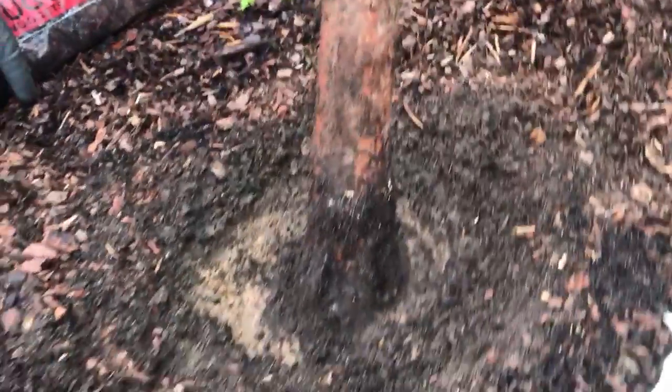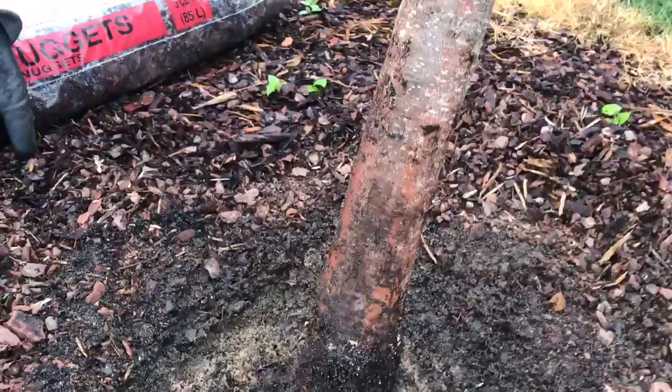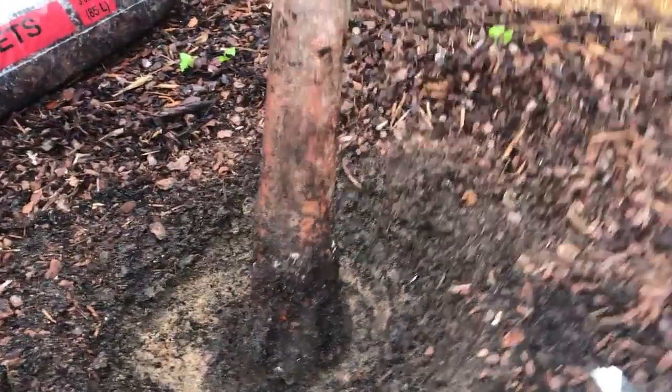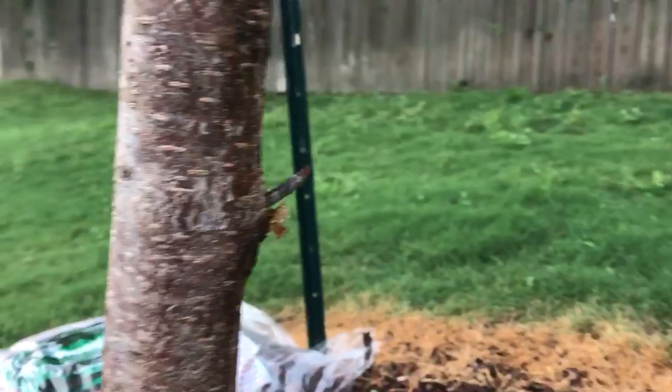All right, so this is my second friend. This is a late Alberta, and of course we're in Mississippi, northern part of Mississippi. And so it's April, and he's just now putting out some blooms. But what I wanted to point out...